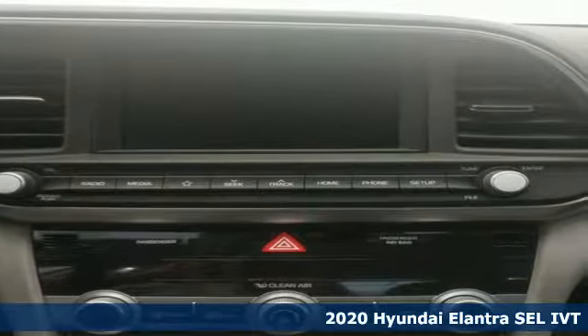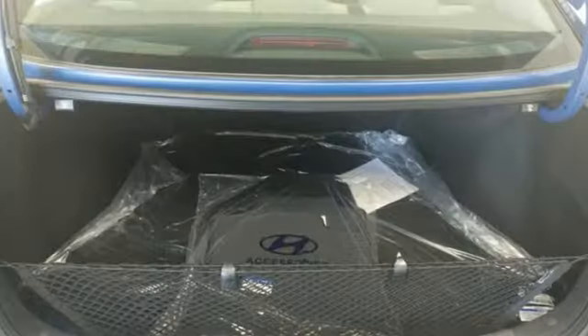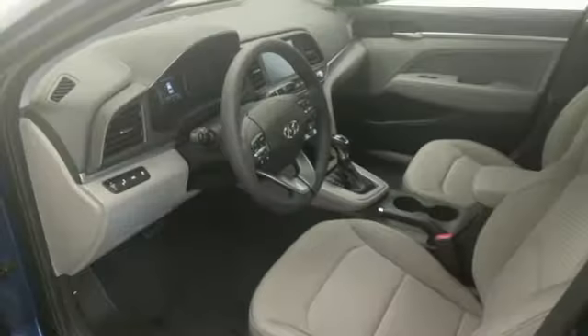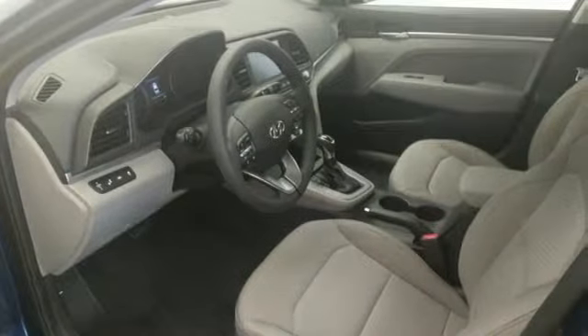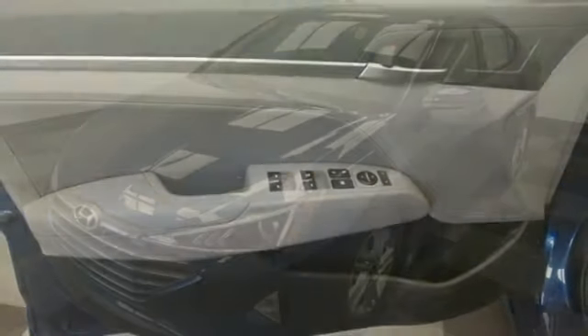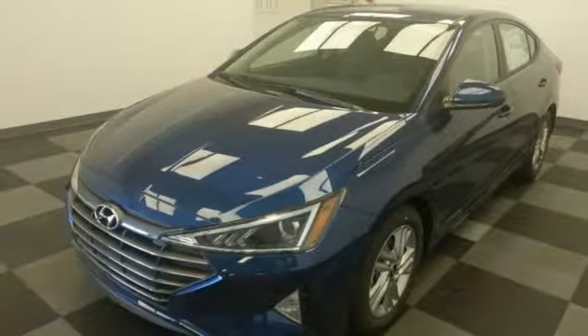A great vehicle is comprised of great features like these: streaming audio, wireless phone connectivity, dual zone climate control, power windows, manual tilting steering column, inline four cylinder engine, aluminum wheels, gas pressurized shocks, and power heated mirrors.